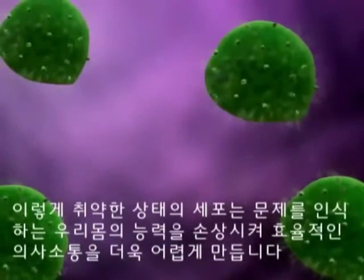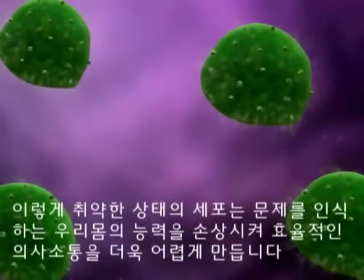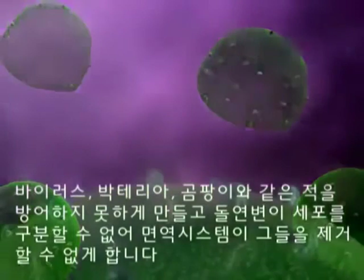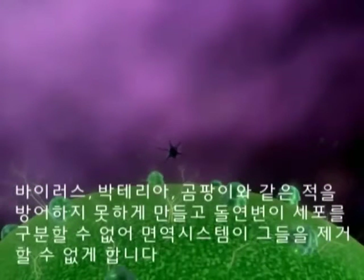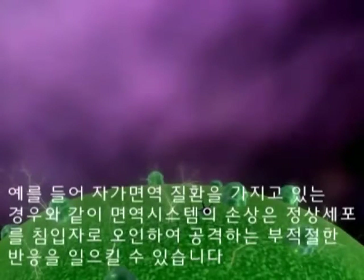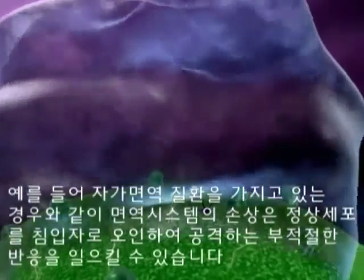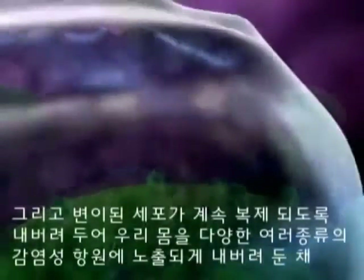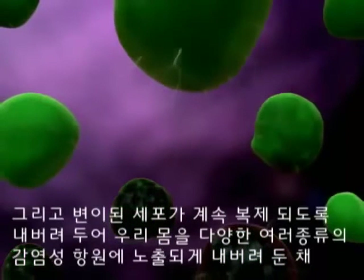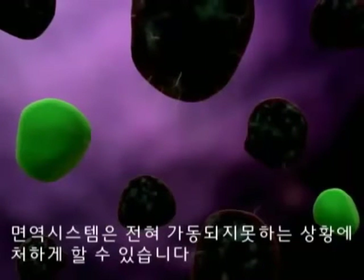In this weakened state, cells cannot communicate effectively, compromising the body's ability to identify problems. They are unable to destroy pathogens such as viruses, bacteria and fungi, and cannot identify mutated cells so the immune system can eliminate them. For example, when a person suffers from an autoimmune disorder, their compromised immune system may respond inappropriately and treat altered normal cells as intruders and destroy them. It may allow mutated cells to proliferate, or the immune system may not respond at all, leaving the body extremely vulnerable to many types of infectious agents.